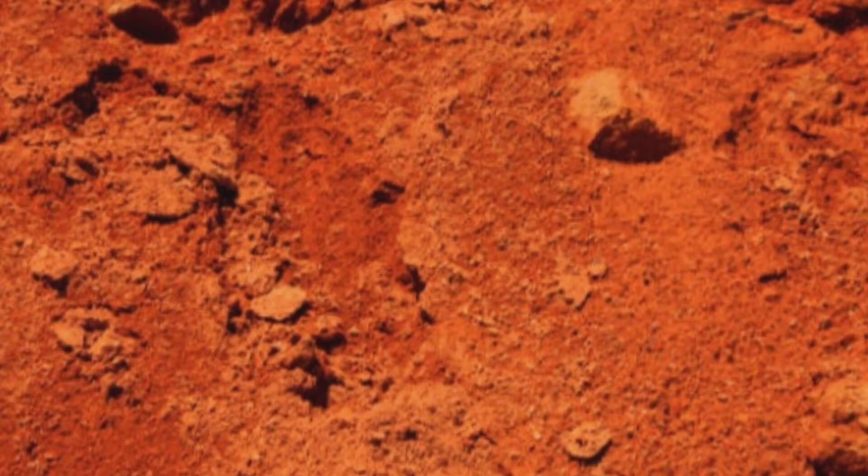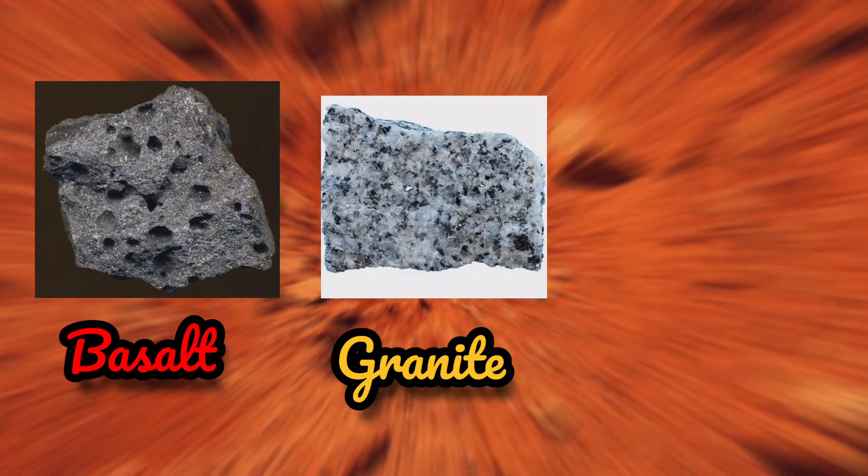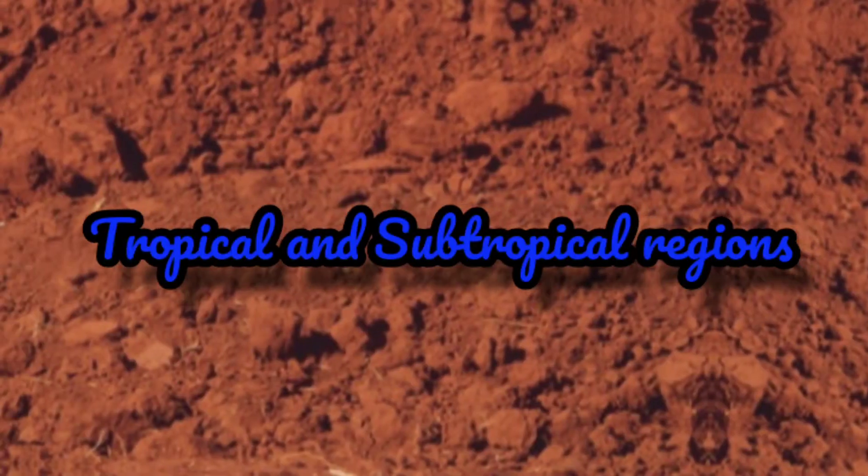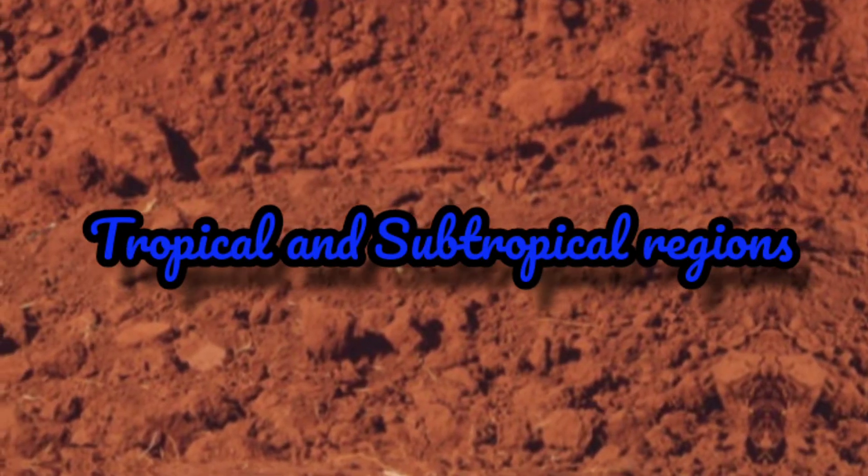Red soil is formed from the weathering of rocks and minerals such as basalt, granite, and quartz. It is commonly found in tropical and subtropical regions.